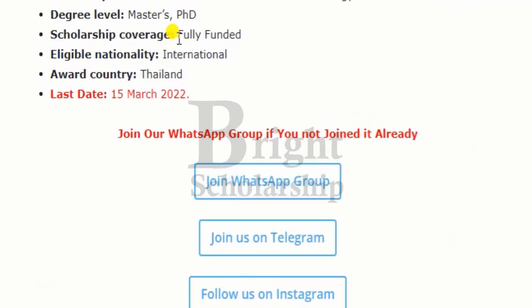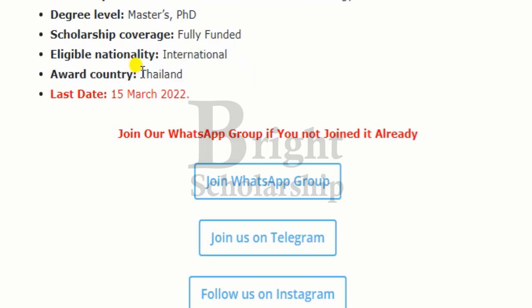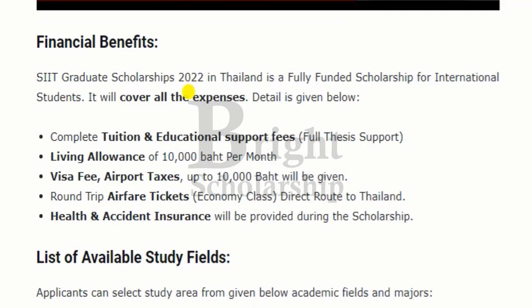This scholarship is available in Thailand. The last day to apply for this scholarship is 15th of March 2022. Now let's move towards the financial benefits of the SIIT graduate scholarship.